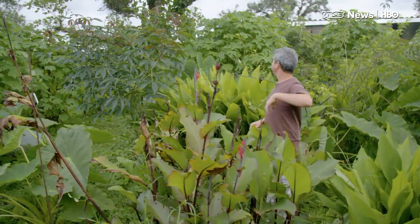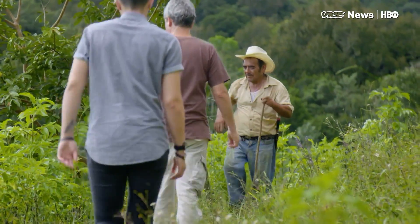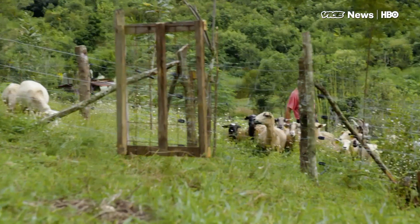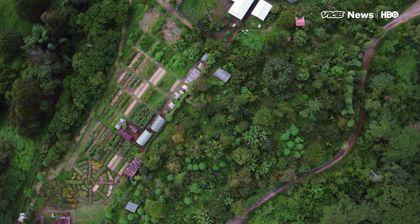Ricardo Romero inherited this former cattle ranch in Veracruz, Mexico from his father decades ago, and has spent the years since turning it into the Las Kenyadas Farm Cooperative. There, he's been at the forefront of a practice known as carbon farming.